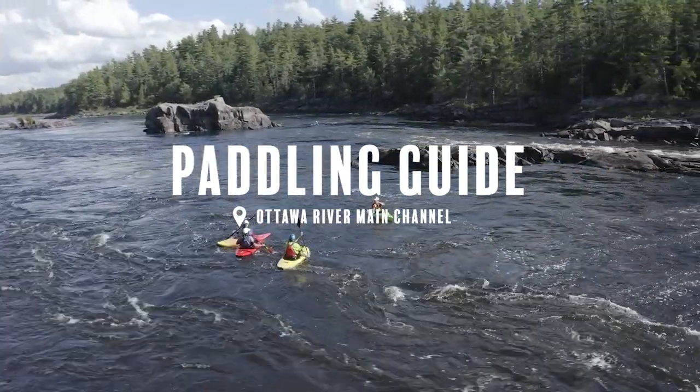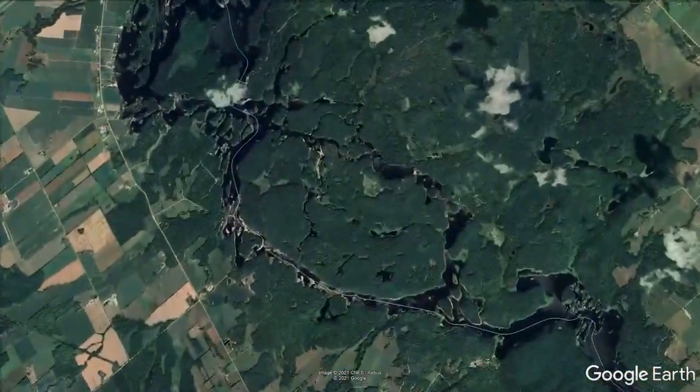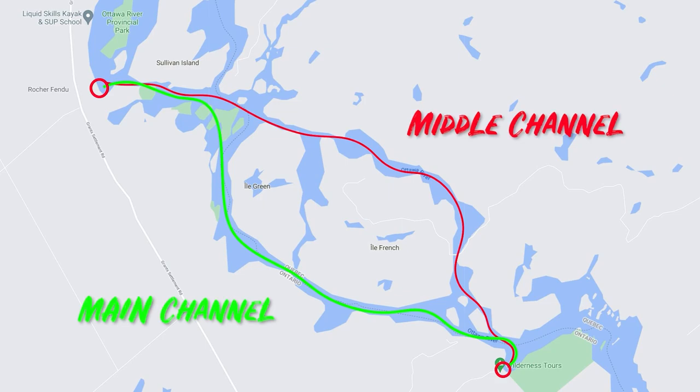The main channel is the main event of the Ottawa River. The Ottawa River is broken into two channels: the main channel and the middle channel. The main channel gets about two-thirds of the water while the middle channel gets about a third. There's a paddling guide for the middle channel if you're interested. The middle channel is about class two to three in general, although it has enough to push even the best paddlers.